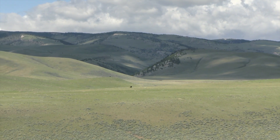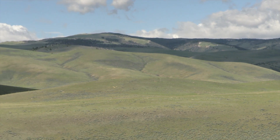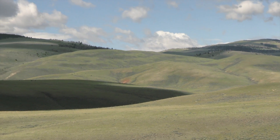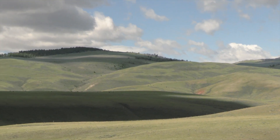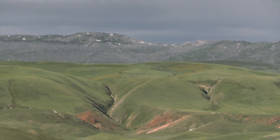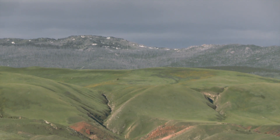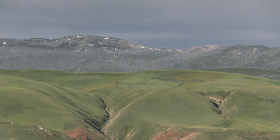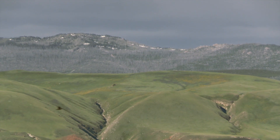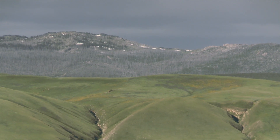We can see they're not quite as rugged and tall as the Absarokas, but they are much taller than the ones we visited last week, the Bridger Mountains. The highest elevation in the Owl Creek Mountains is 9,878 feet above sea level, or 3,011 meters above sea level. So you can see they're higher than the Bridgers, and you can see snow still up on the ridgeline.